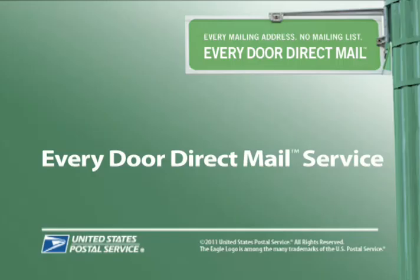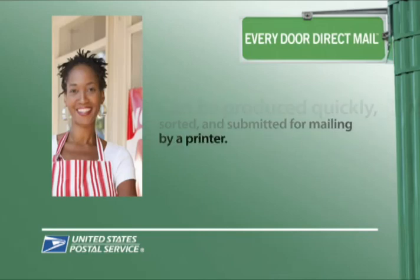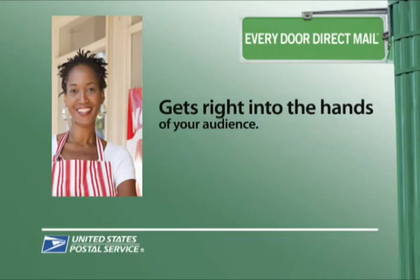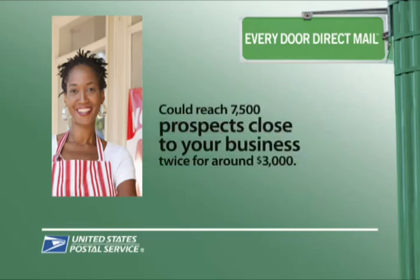Now there's a new way to take advantage of the marketing power of mail. Introducing Every Door Direct Mail. You can produce your mail piece quickly, and your message gets right into consumers' hands. They can read it on their own time, keep it for future use, and share it with others.